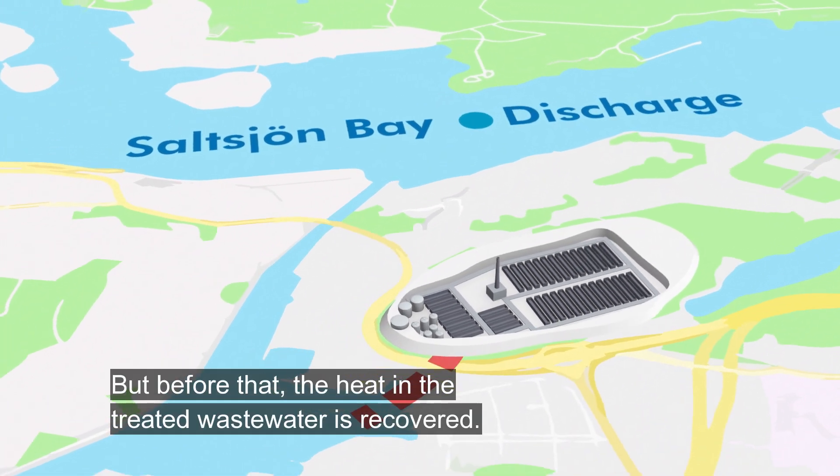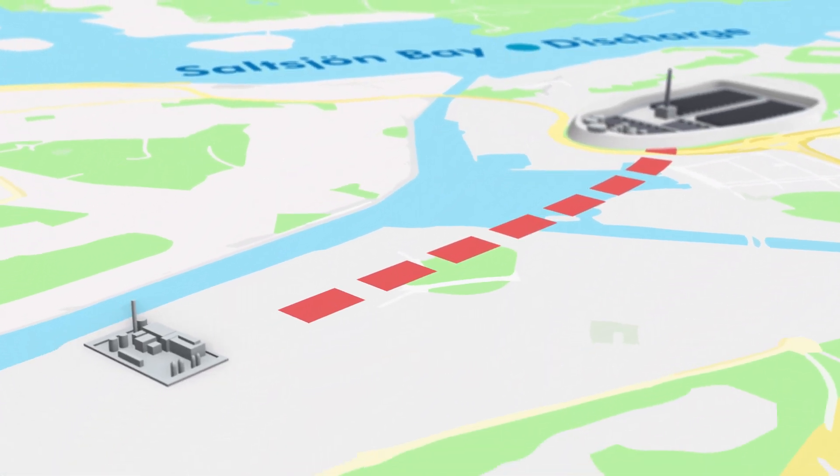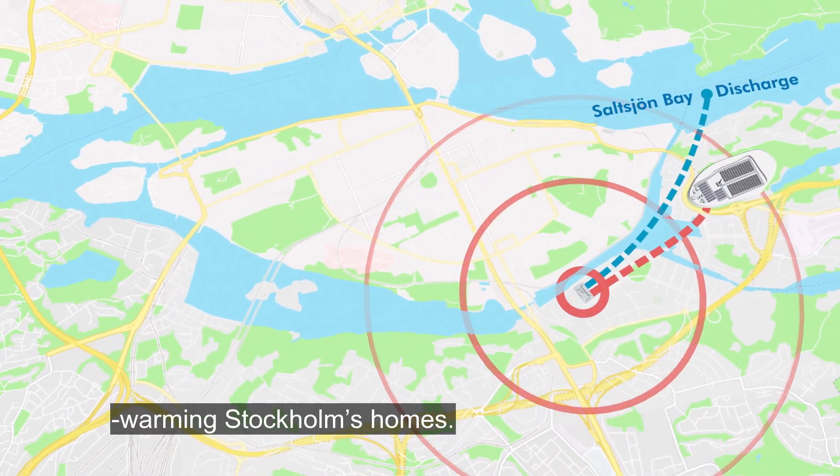But before that, the heat in the treated wastewater is recovered. At the Hammarby power plant, this energy becomes district heating energy, warming Stockholm's homes.